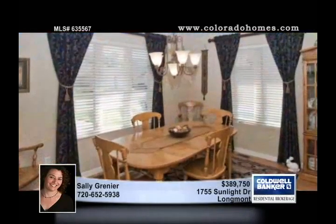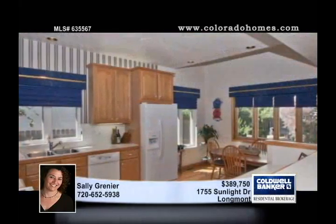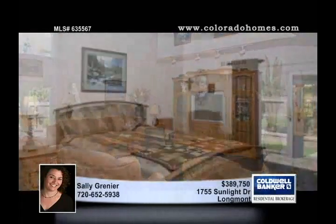Immaculate, this custom 4-bedroom, 5-bath home in Longmont has tons of square footage and storage. The traditional brick home features a large eat-in kitchen, butler's pantry, formal dining room, and great room with vaulted ceilings.